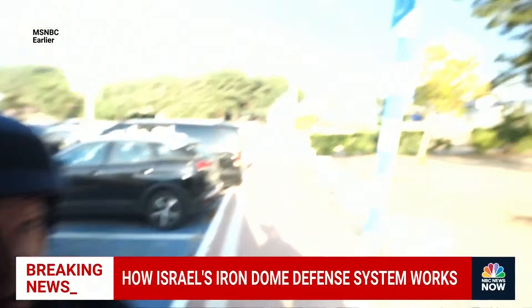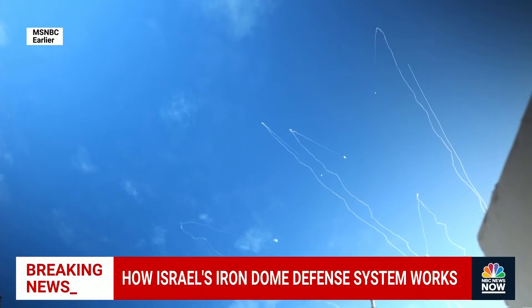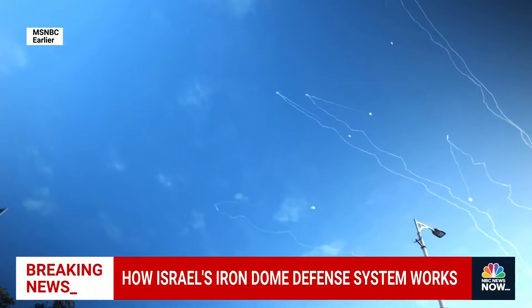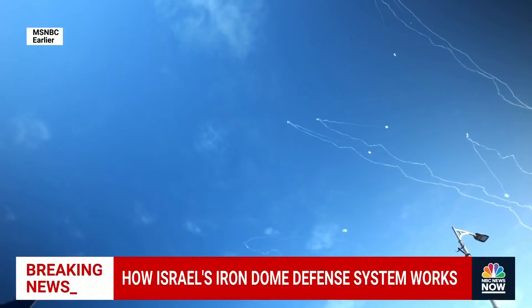Now we're hearing it again. You'll start to see the Iron Dome system taking them off again — many rockets, many interceptions, not much damage.